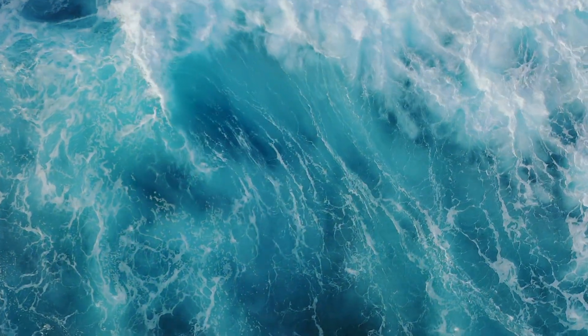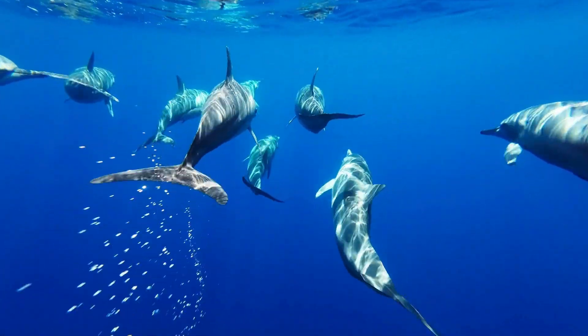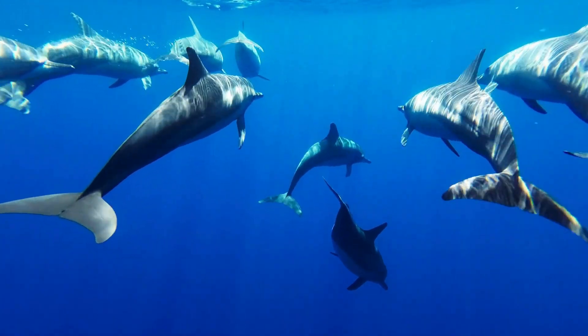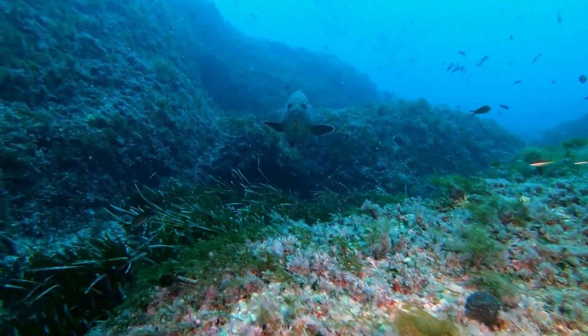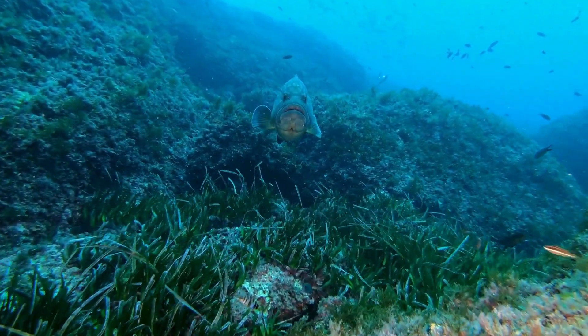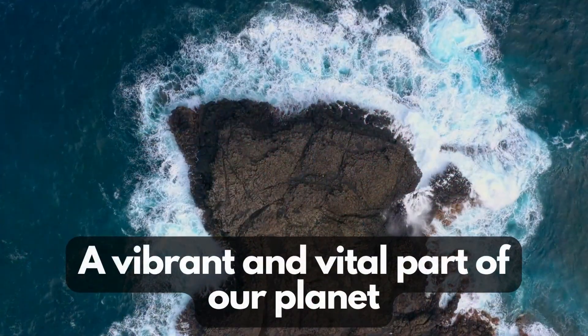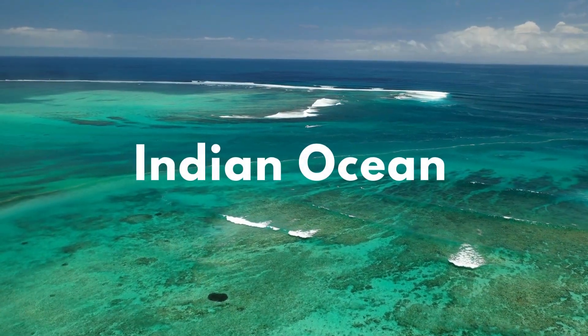The Atlantic is home to the Gulf Stream, a powerful warm current that travels from the Gulf of Mexico all the way to western Europe. This current is like an oceanic conveyor belt, shaping our climate and supporting a wide array of life. The Atlantic is a paradise of biodiversity — from the tiny plankton to the majestic blue whale, it teems with creatures both big and small. Coral reefs, seagrass meadows, and deep sea trenches offer a variety of habitats for marine life.